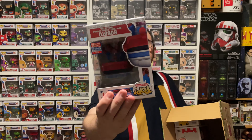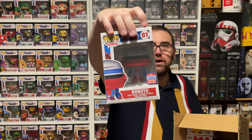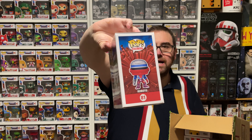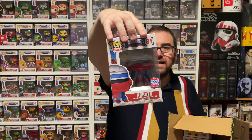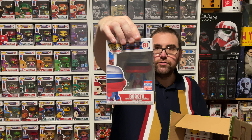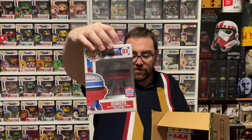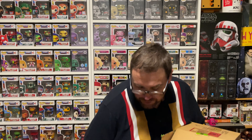Pop number two: we've got Roboto. This is a pop that I already do have — this is from Masters of the Universe. Another one from the recent Fun Con. So yes, I already do have this Funko Pop. It may end up in a giveaway or a raffle or trade or something in the future.